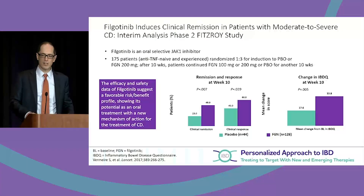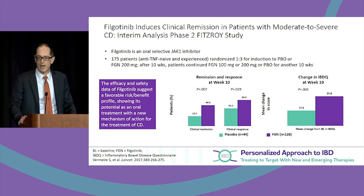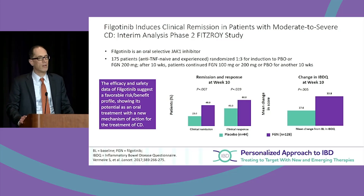Filgotinib is an oral selective JAK1 inhibitor — it only blocks JAK1. In a phase 2 analysis, the filgotinib treatment group showed a statistical benefit over placebo for clinical remission, clinical response, and quality of life score on the IBDQ.